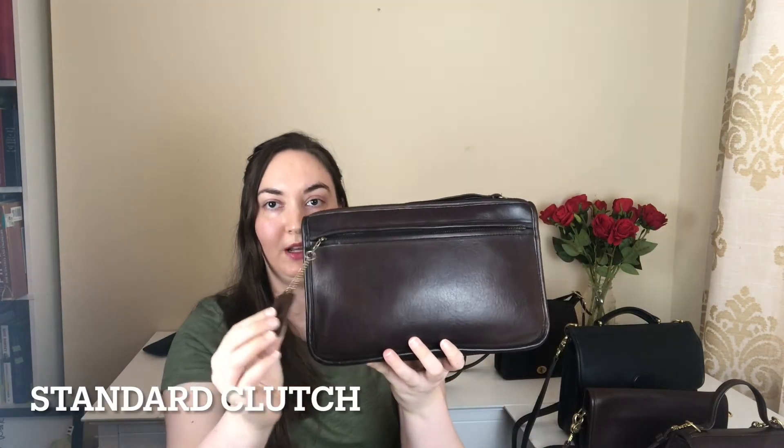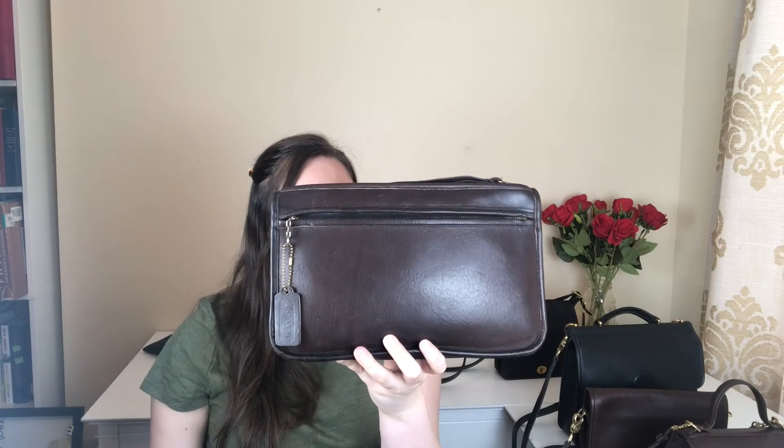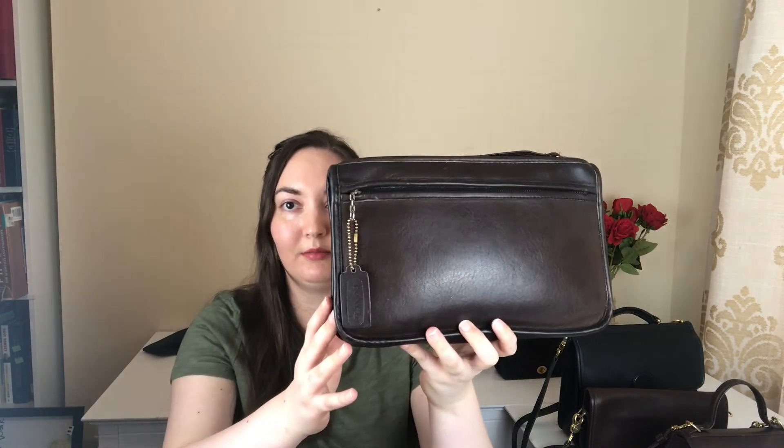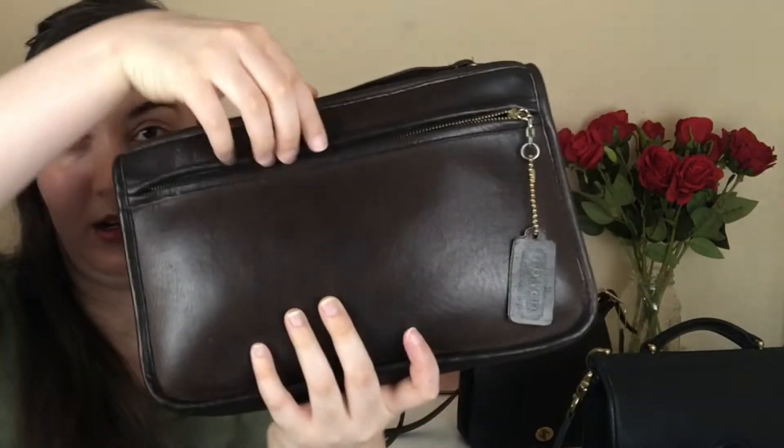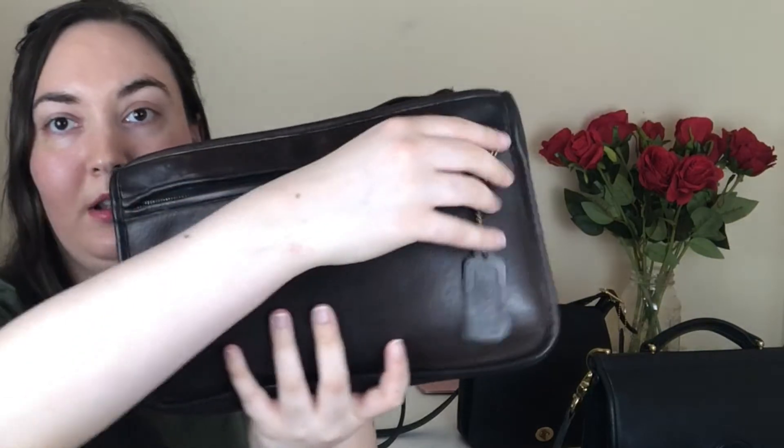Next we've got this standard clutch. This one was made in the original New York City factory, and the style number is 5140. I would estimate it's from the late seventies to early eighties, but I'm not a hundred percent sure on that. It's got a nice front exterior pocket that's fairly deep, and a solid back. It's also got this nice talon zipper that you see on a lot of the New York City era bags.